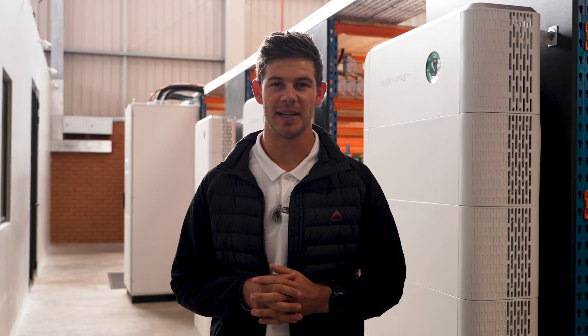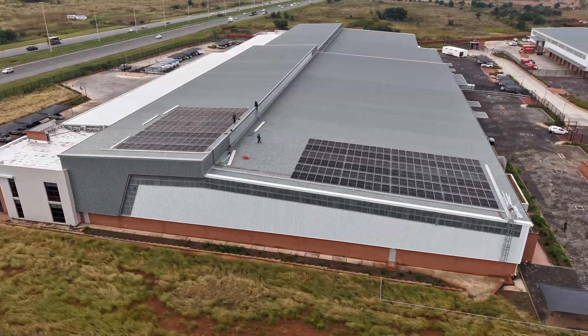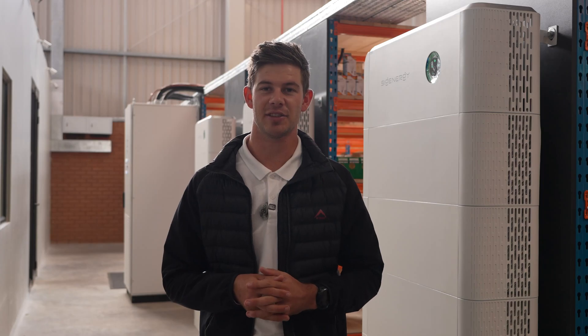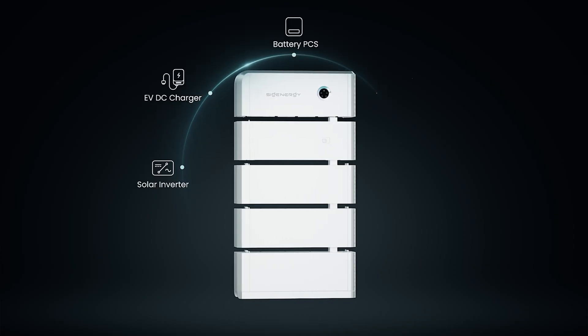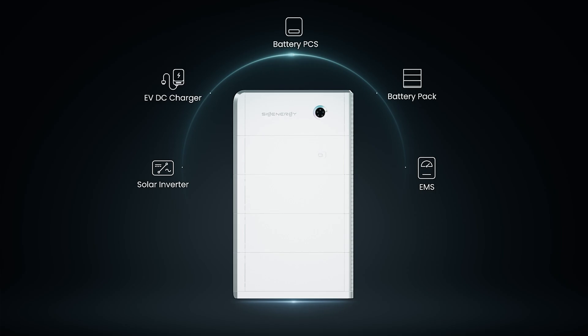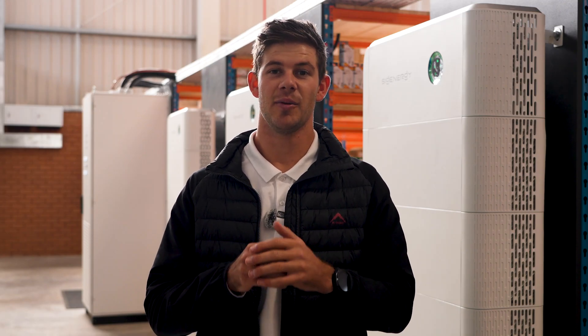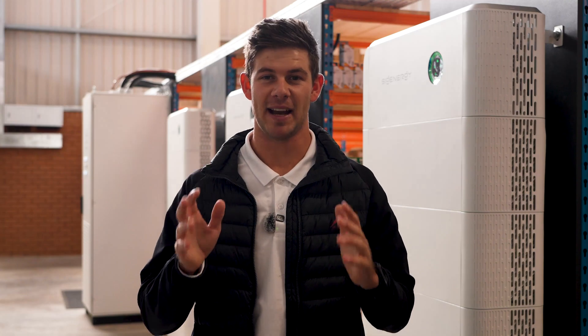The full installation process from start to commissioning was wrapped up in two days, thanks to the plug-and-play nature of the CIG Energy system. The modular design means the system is built in stackable components, which allows for fast installs, simple upgrades, easier maintenance, with minimal disruption and maximum flexibility.